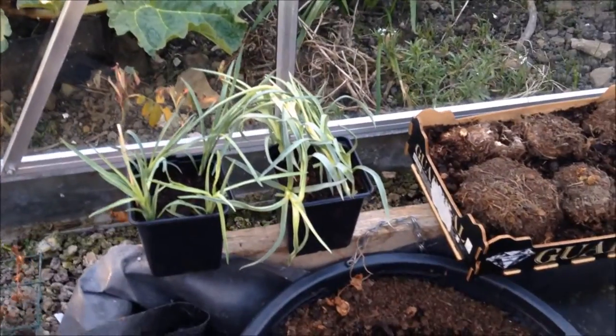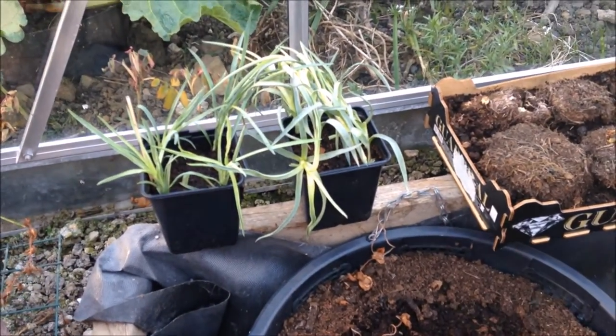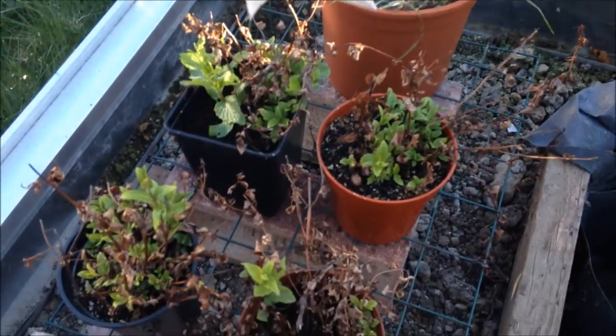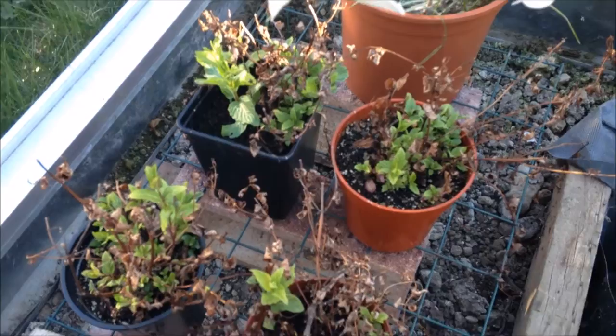Some cuttings — carnations. They're rooted now, you can see how they progress. And the mint bursting back into growth. I do like this time of year.